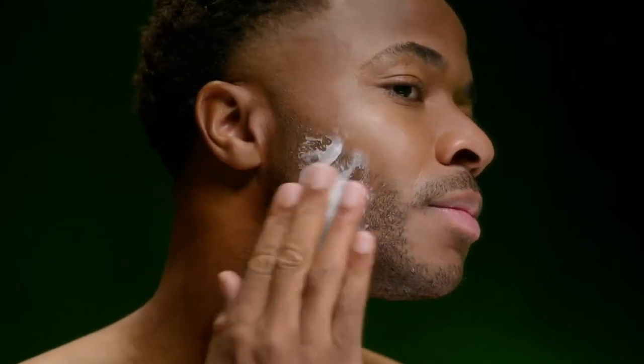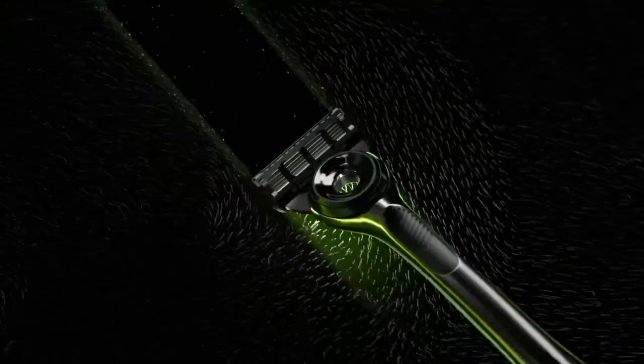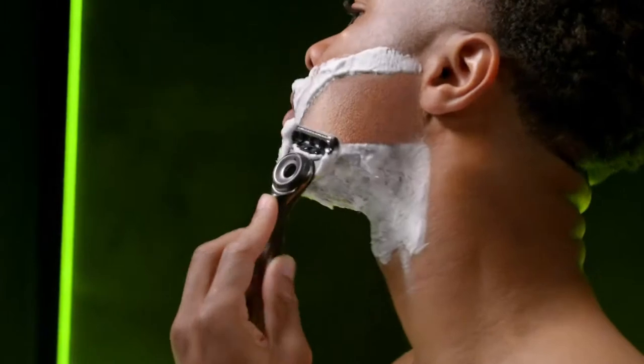Getting into your flow, it's all about how you start. New Gillette Labs with Exfoliating Bar clears a path on your skin before the blades for effortless shaving and exfoliation in one stroke.